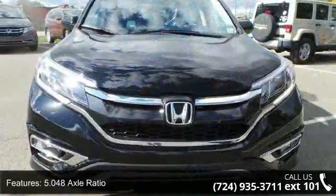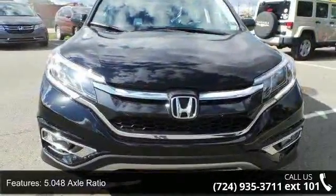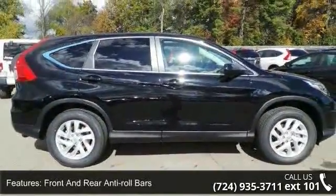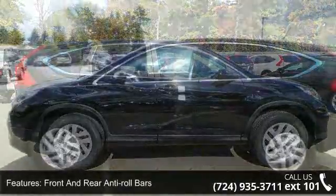5.048 axle ratio, automatic full-time all-wheel drive, front and rear anti-roll bars, electric power assist speed sensing steering, single stainless steel exhaust.